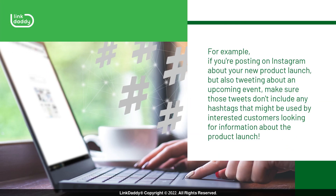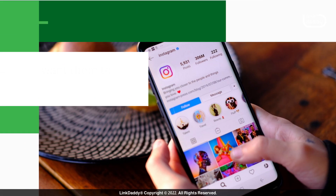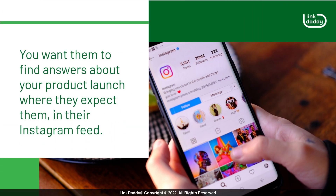For example, if you're posting on Instagram about your new product launch but also tweeting about an upcoming event, make sure those tweets don't include any hashtags that might be used by interested customers looking for information about the product launch. You want them to find answers about your product launch where they expect them — in their Instagram feed.